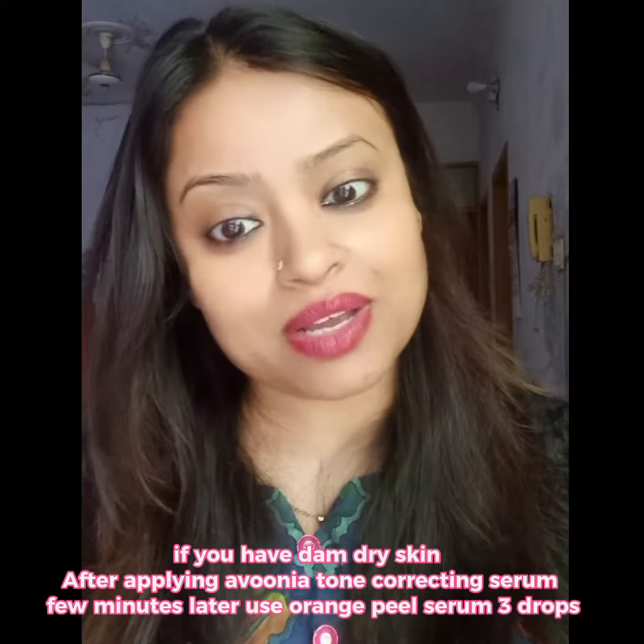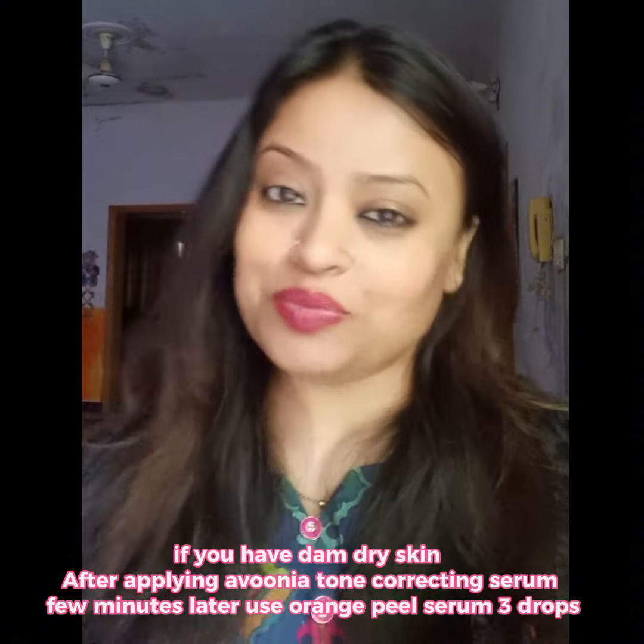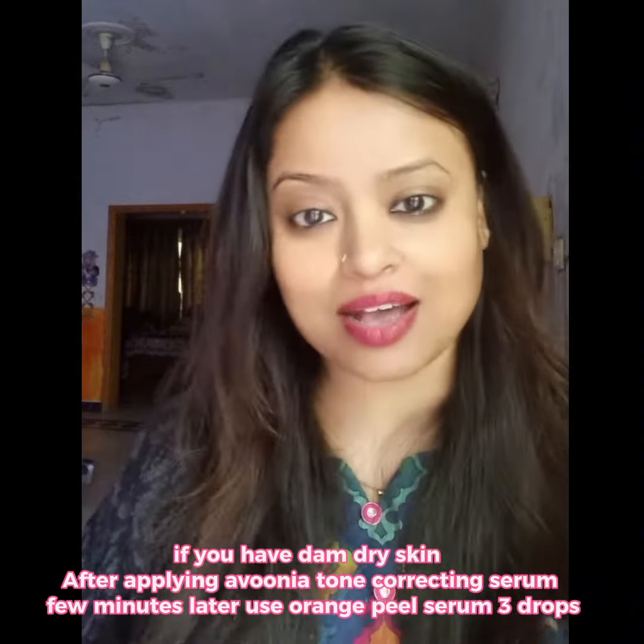Now you have to put your sunblock on it, or you have to put primer, base, makeup — whatever you want to do, you do it on top. You have to do it in the morning. For better results, use it twice a day. You will keep this serum and you will become flawless, flawless and even.